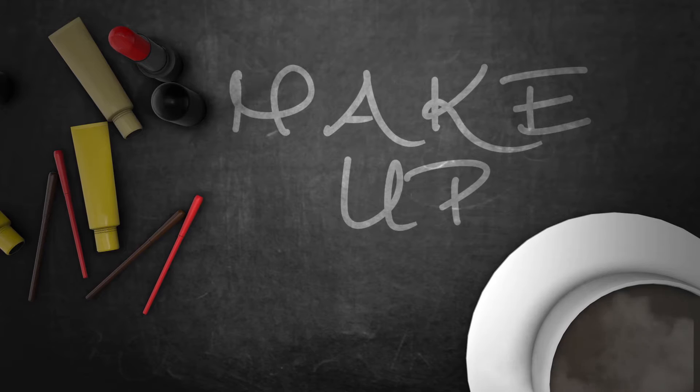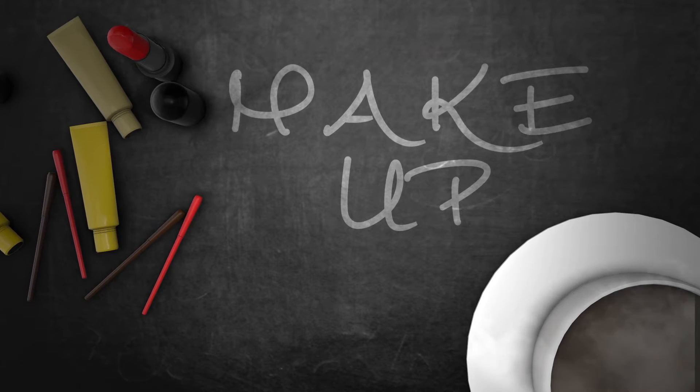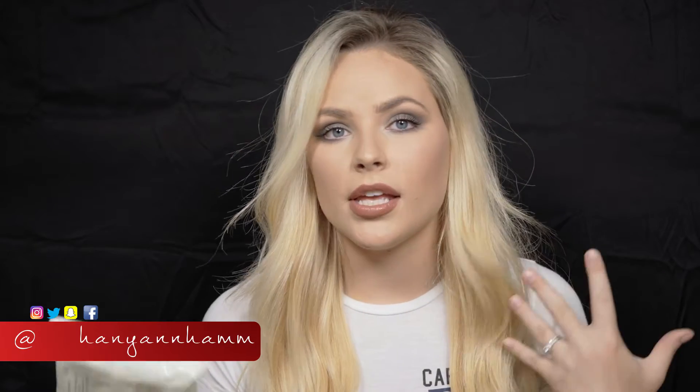Hi guys, welcome back to Wake Up with Makeup. Today I want to show you how I like to take off my makeup and how I like to wash my face every single day. So first I take off the surface of my makeup with makeup wipes. I am using Aveeno Ultra Calming face wipes. I love this brand so much — it is super calming to my sensitive skin.